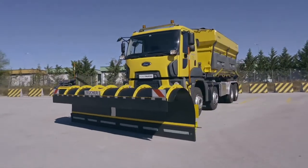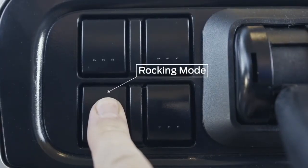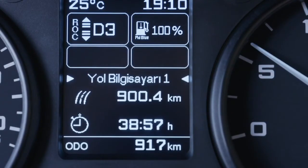Rocking mode can help free the vehicle if stuck. To engage this feature, press the rocking button for 3 seconds. When engaged, the vehicle will rock in order to free itself from the uneven surface.